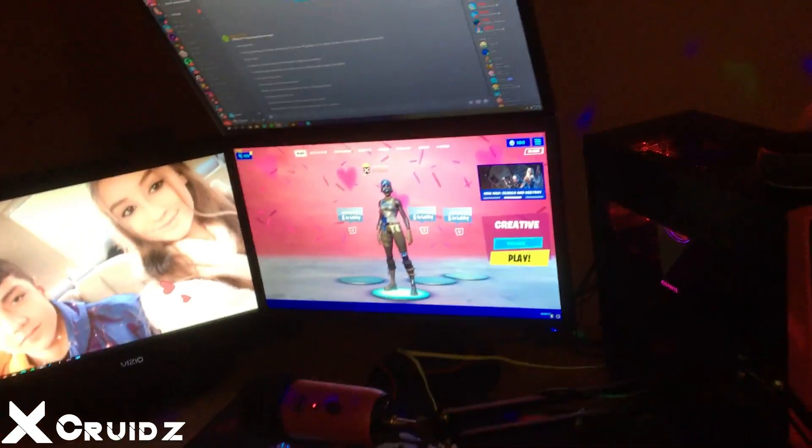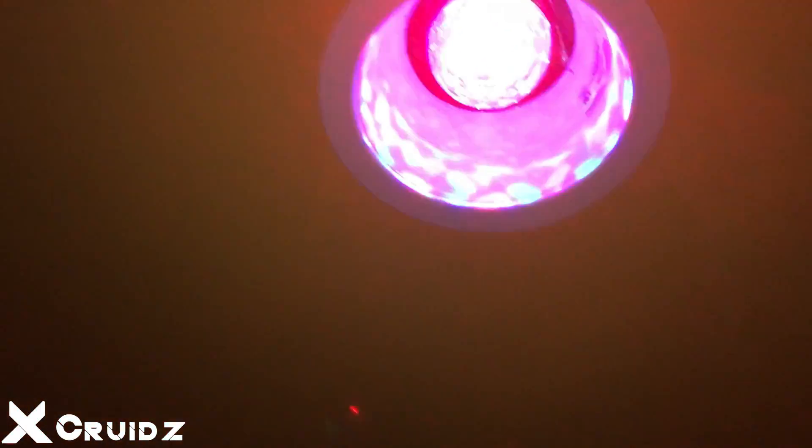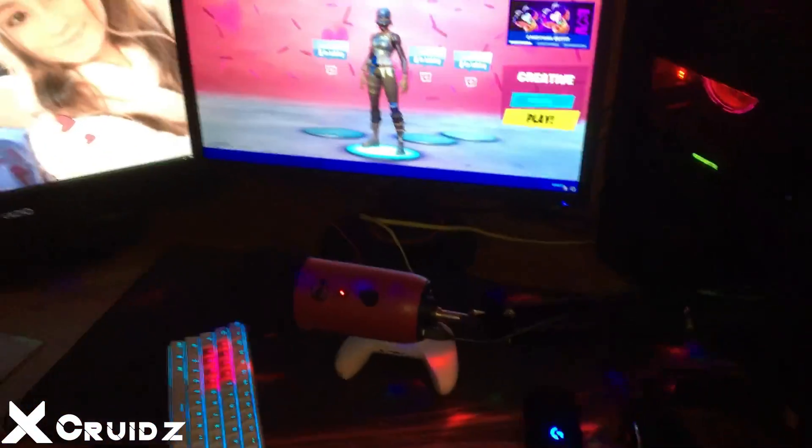Yo what's going on guys, it's Crudes here. Today I'm going to be showing you guys my setup, but we're not going to start right here — first we're going to start with the disco light. This thing is a beast when it comes to streaming, and that's a huge help. Moving over to the Amazon Echo that I got — around 40 dollars, highly recommended if you want to make some great content with your friends.